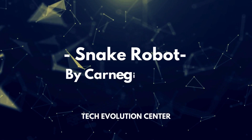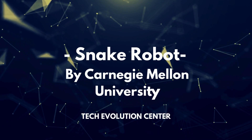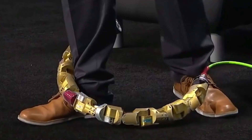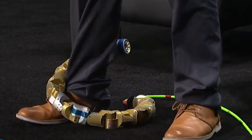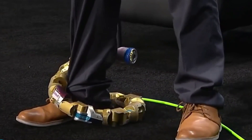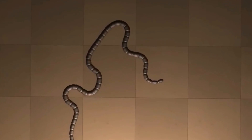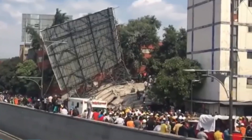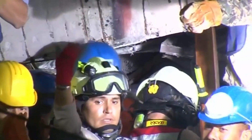Number 7: Snake Robot by Carnegie Mellon University. Throughout history, animals have played vital roles in search and rescue missions. Now, a robot animal designed specifically for such tasks has emerged, eliminating the risks associated with deploying live search animals. Developed by researchers at Carnegie Mellon University, this snake-like robot has undergone real disaster testing. Collaborating with Mexican Red Cross workers following a devastating 7.1 magnitude earthquake in Mexico City in 2017, CMU's team deployed the snake robot to search collapsed structures for survivors.